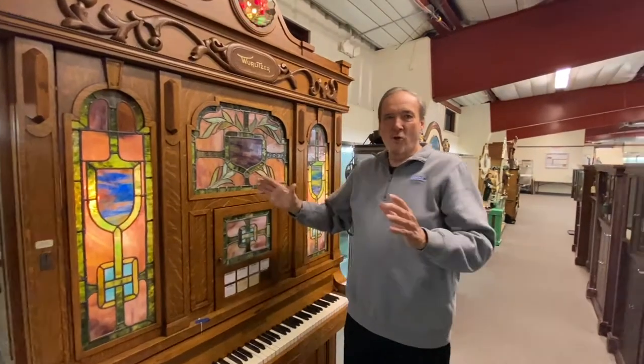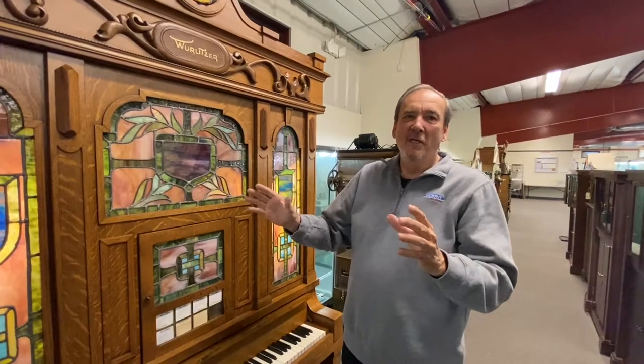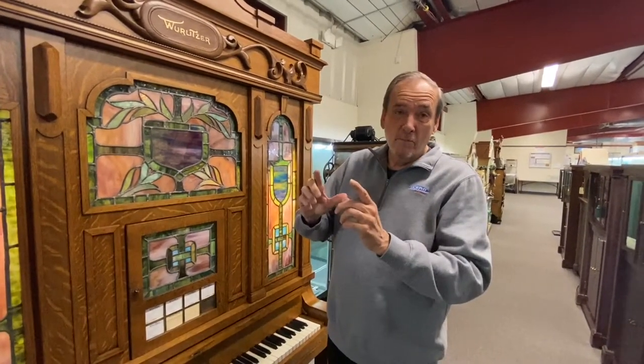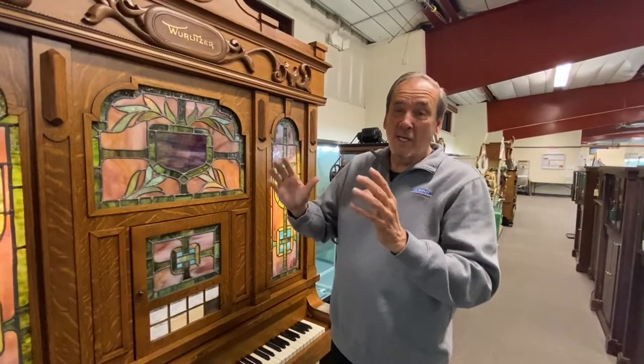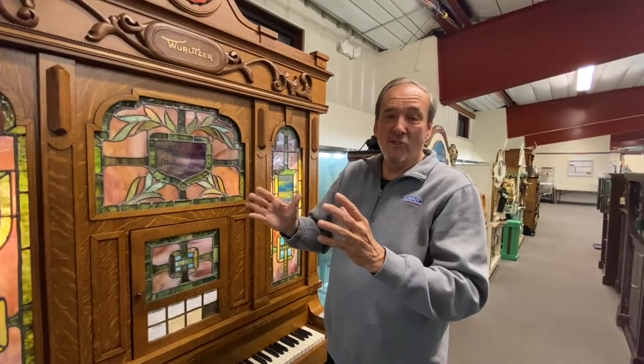The story on this piano was that it was salvaged from a riverboat that sank in the Mississippi River. It comes with a picture of what it looked like when it came out of the Mississippi River.